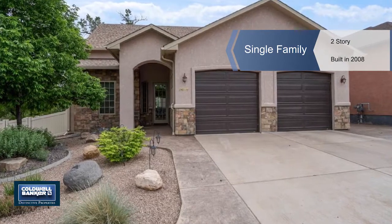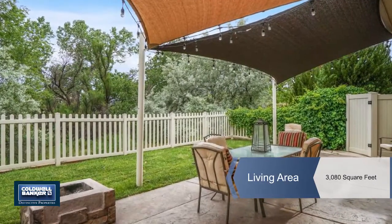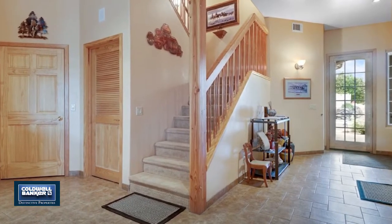Olin Clark invites you to come view this custom upgraded home located in the north area. It's near a grocery store, hospital, I-70 access, restaurants and more.